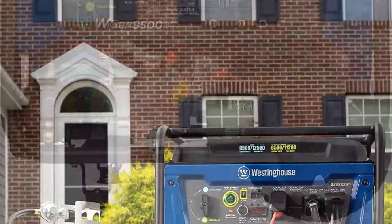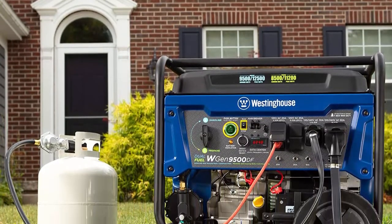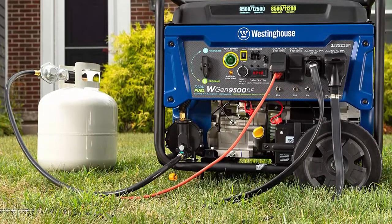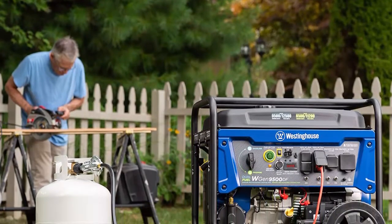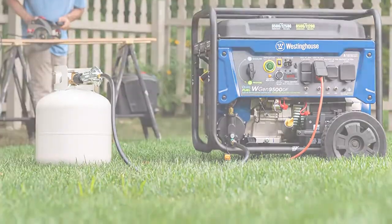Includes a tool kit and user's manual to get you started right out of the box — minimal assembly required. All Westinghouse portable generators are functionally tested in the factory. EPA and CARB compliant, backed by a three-year limited service, labor, and parts coverage with a nationwide customer service network.